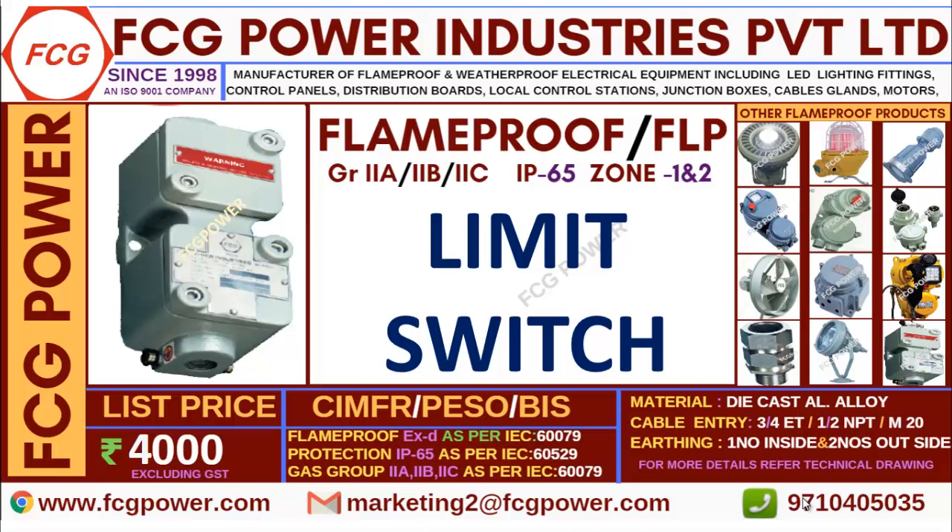Welcome to FCG Power Industries. Myself Karthik Raj. We are manufacturers of flame proof and weather proof electrical equipment since 1998 and we are an ISO 9001 certified company.